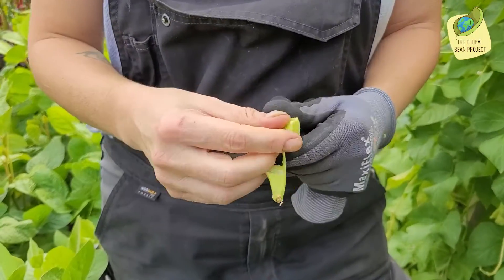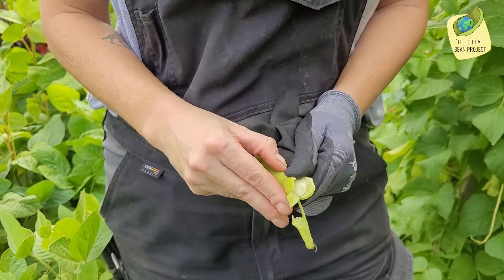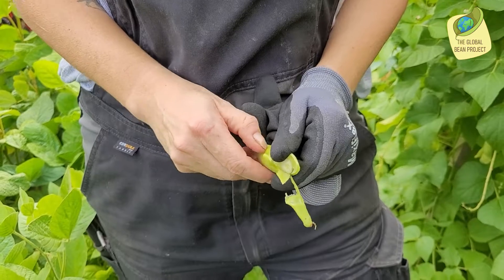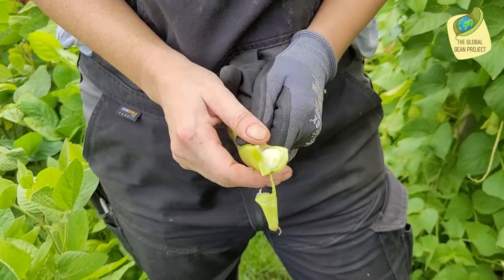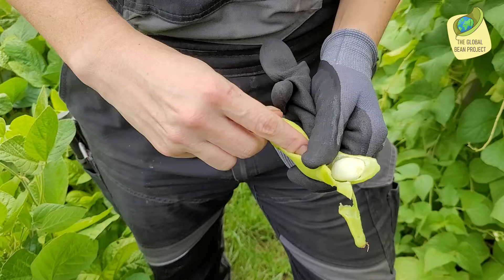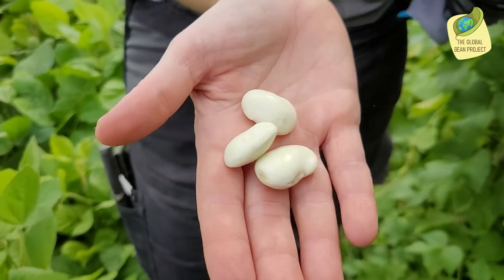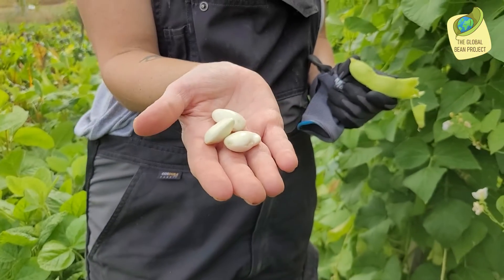You can cook with them when they're fresh, you can dry them of course, but they are very delicate and fresh when they're in this state. You don't have to soak them, you just cook them — you don't eat them raw. You can see the beautiful big white beans here — they're the big white beans from the Valley of Stone.